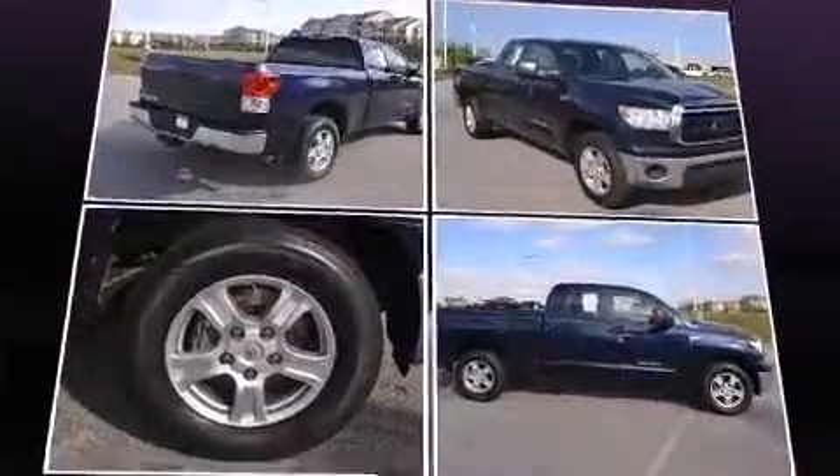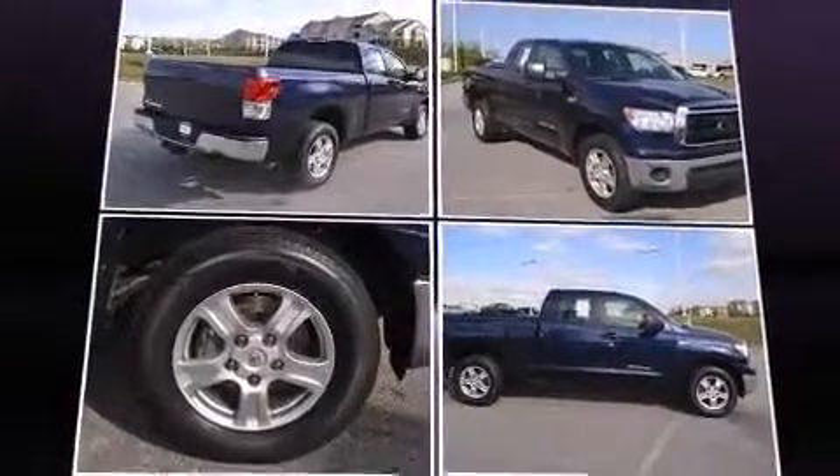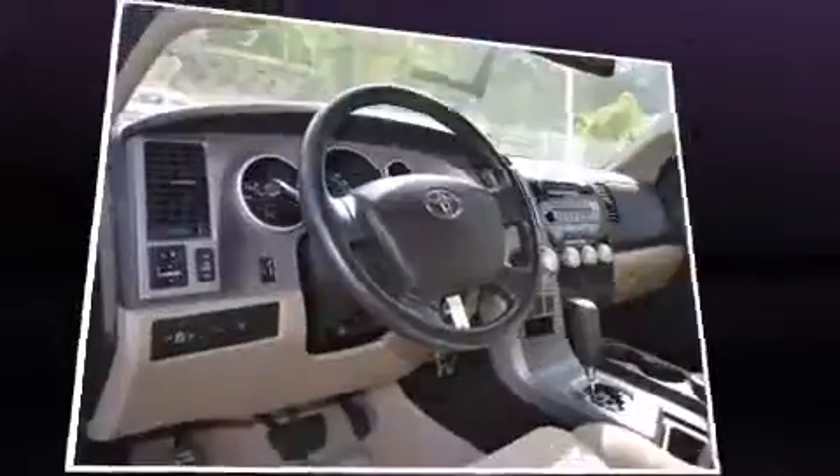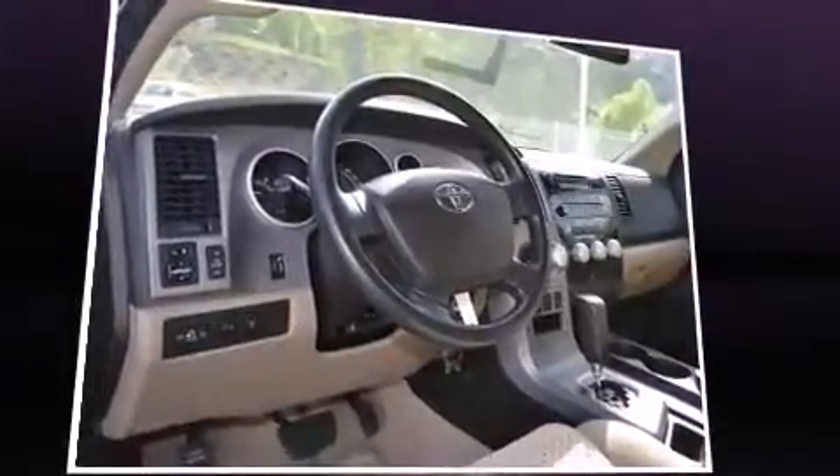Top features include power windows, one-touch window functionality, variably intermittent wipers, front dual zone air conditioning, skid plates, remote keyless entry, and much more.